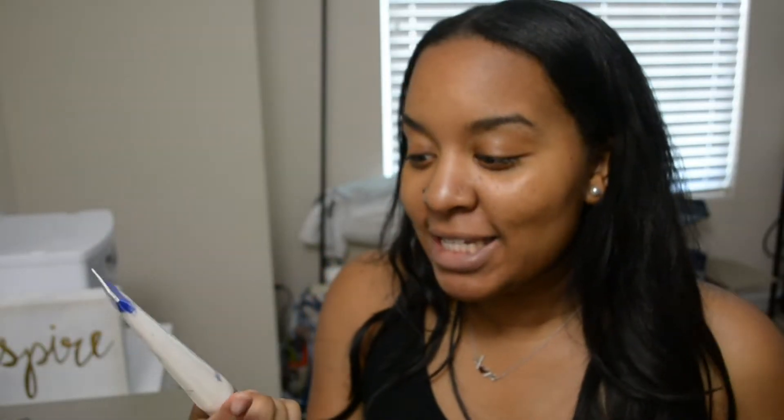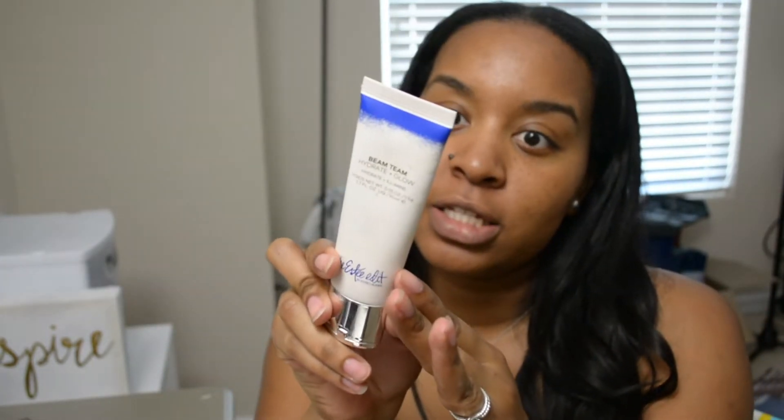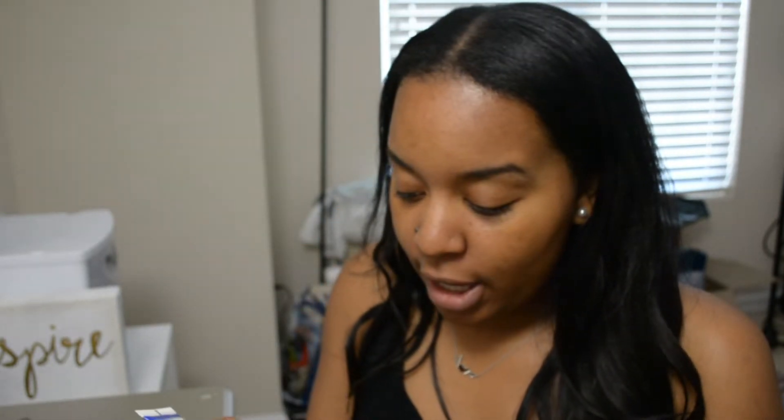I haven't tried any new primers or anything. But one thing that I've been using a lot of and loving, even when I haven't been wearing makeup — I've been loving this Estee Edit Beam Team Hydrate and Glow. It's something to help you illuminate. It's like a cream and it also has a little highlight in the cap. I've been using this actually without makeup. So today I'm going to use this as my base under my foundation.